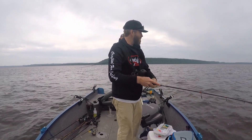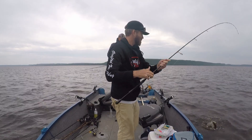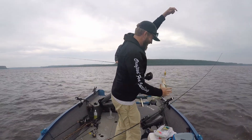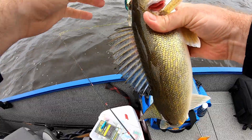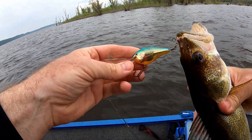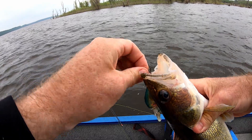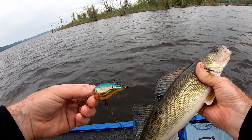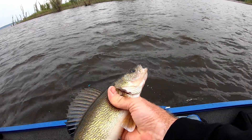I got one. Just a stocky 16. Hey guys, that chrome crankbait with the orange belly — that thing's been hot today. It's a great way to get these fish. You can cast and reel pretty quickly and cover a lot of water. These walleyes are not shy to go chase it down.